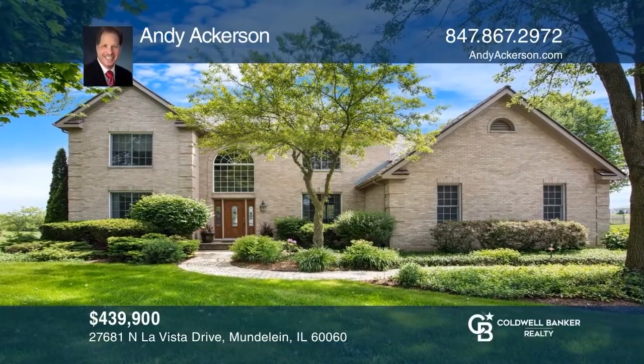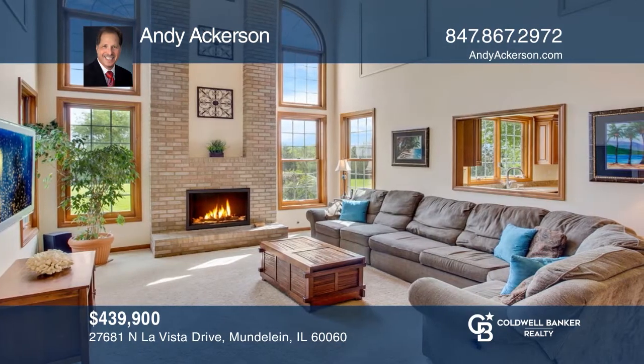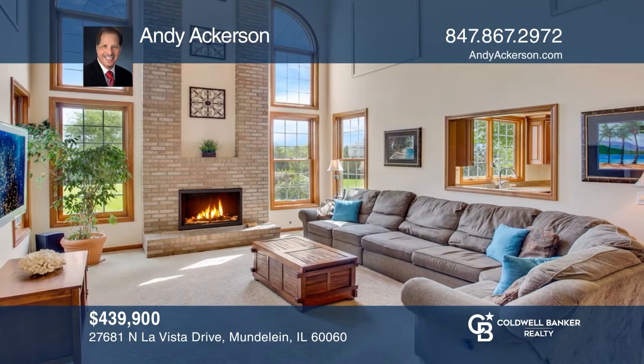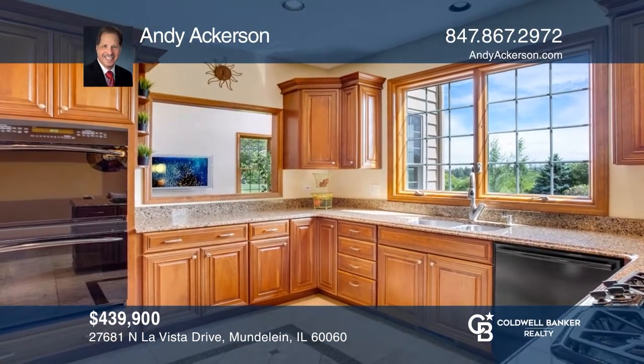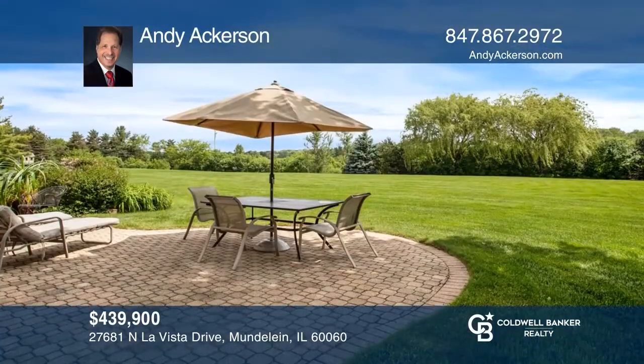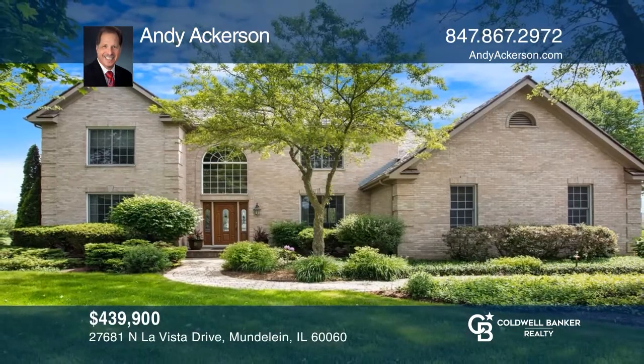This is the home you've been waiting for. Professionally landscaped on a one-acre lot. There are four bedrooms plus a den with a finished basement. The two-story family room is highlighted by a fireplace and hardwood floors. The roof is one year old, windows are seven years old, and the kitchen was remodeled in 2011. Another great feature is the three-car garage. Contact Andy Akerson for more details.